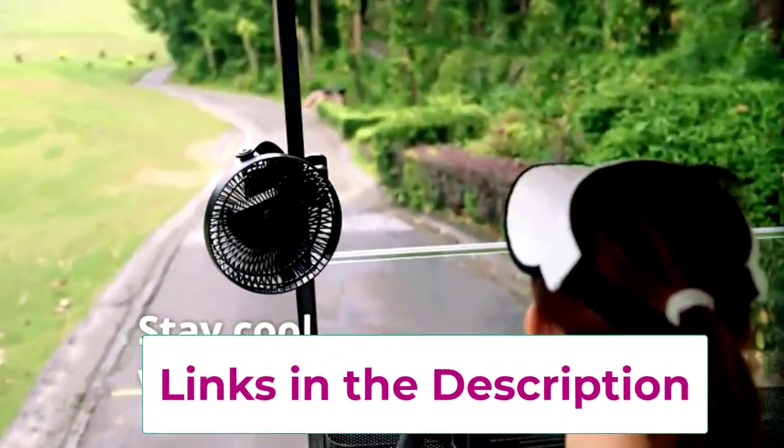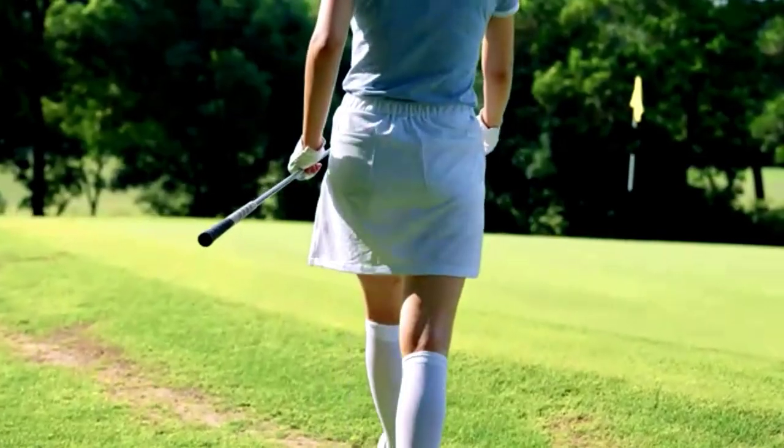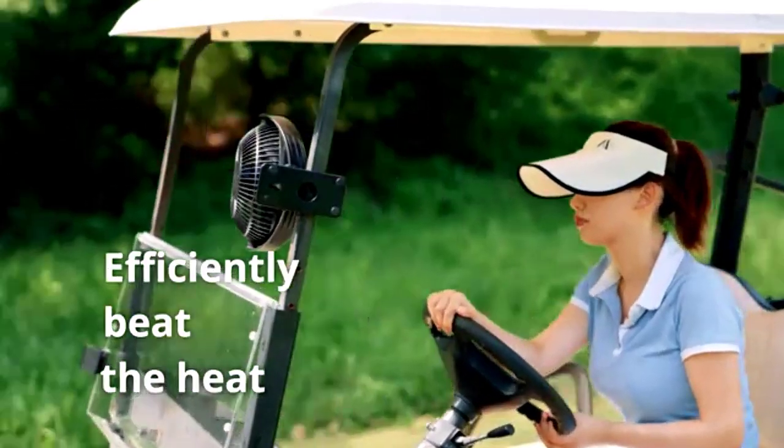Easy to clip onto the headrest, this fan is perfect for sedans, SUVs, RVs, and anything else you can drive. And since it's portable and adjustable, you can avoid backseat fights over who gets the most air. Cool air for everyone, finally.